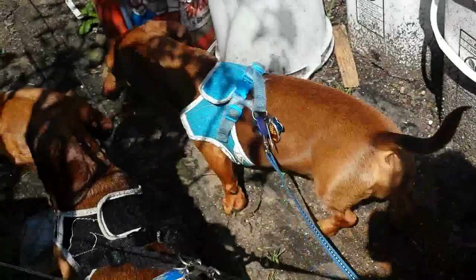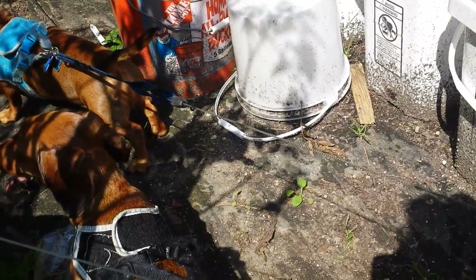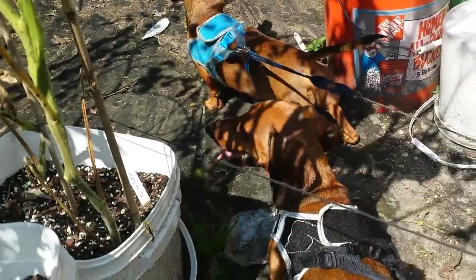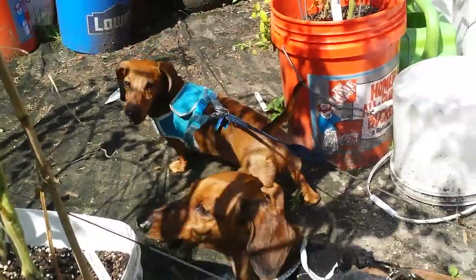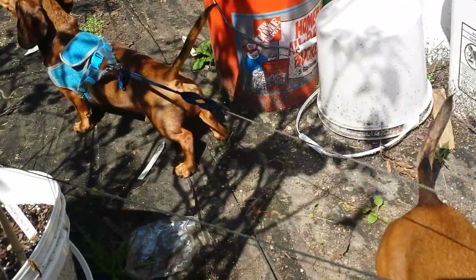What else do they do? They keep the rabbits and the chipmunks mainly out. I just love having them in the garden here. They're going to work right now.